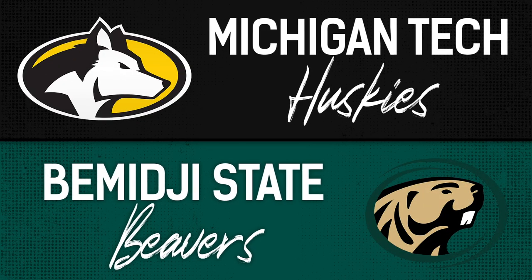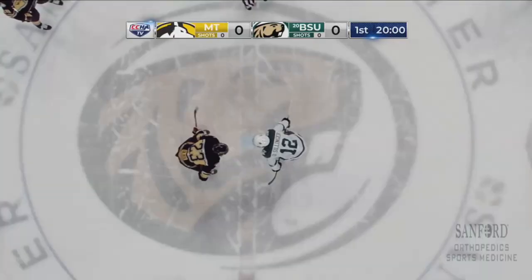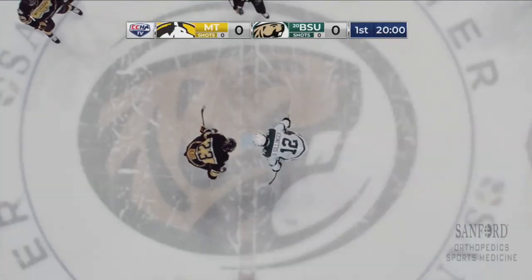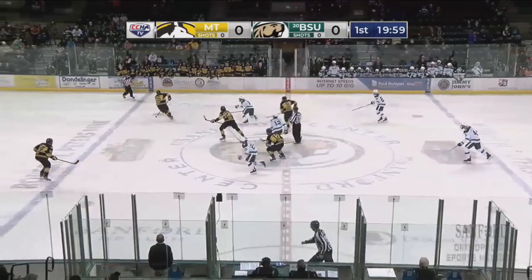First period and drop of the puck coming up in just a little bit. Michigan Tech taking on Bemidji State here at Sanford Center. Trenton Bliss of the Michigan Tech Huskies at center ice, and there is your Fine Line Tire opening face-off — and we are underway.